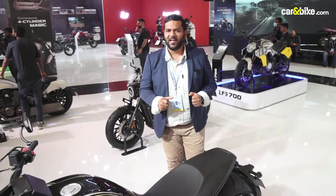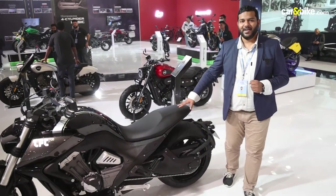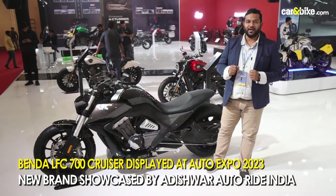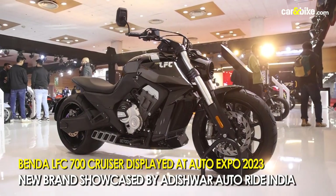Motorcycles with a petrol engine have been few and far between at Auto Expo 2023, but this ladies and gentlemen takes the cake — this is the Benda LFC 700. We are here at the Moto Morini stall, at the Benelli Keyway stall at Auto Expo, and this is one of the highlights.